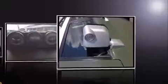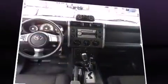Toyota infused the interior with top-shelf amenities, such as one-touch window functionality, a tachometer, skid plates, and a split-folding rear seat.